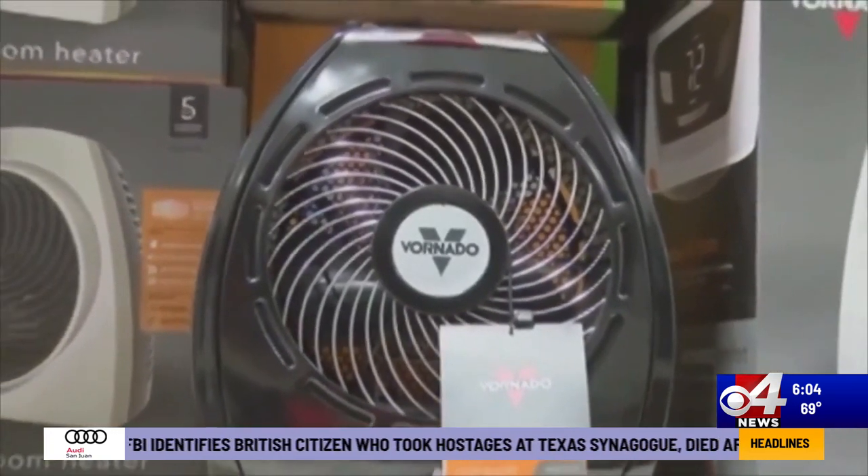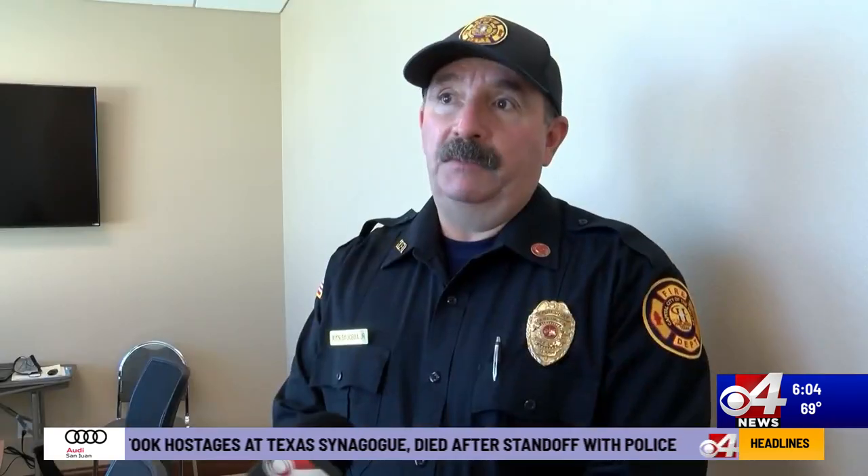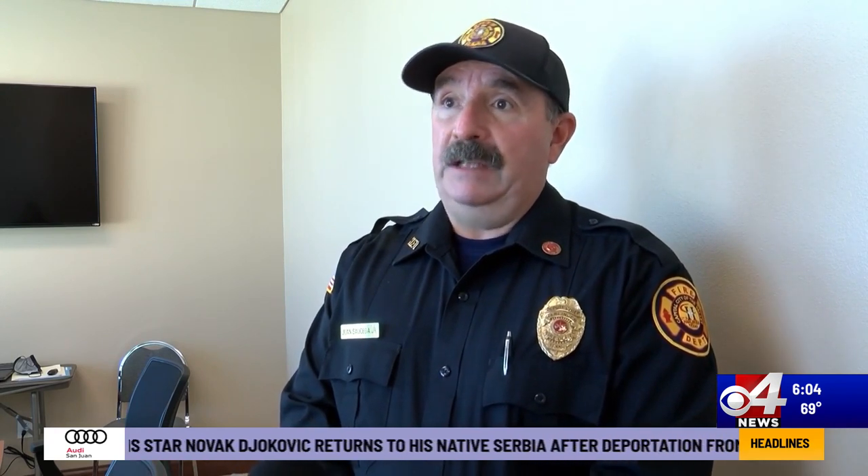Another tip on preventing a house fire is to always keep an eye on your space heater. Don't leave them unattended. Don't leave them on for a long period of time. Watch out for children and pets that could tip it over. It's supposed to have a safety feature from the factory so that if it does tip over, it should turn off. But remember, when it tips over, it should still be hot to the touch and you do not know where it's going to fall, and it could ignite.